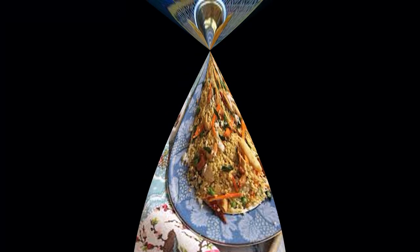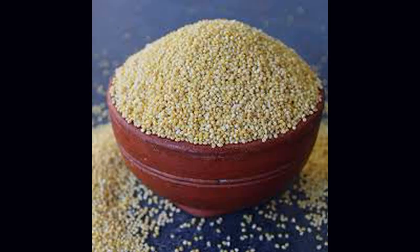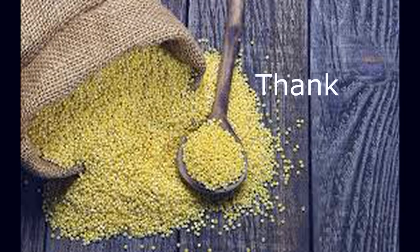The foods made from proso millet also include chikkis, pulaos, dosas, and other items as per the wish of the consumers. Thank you.